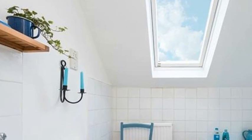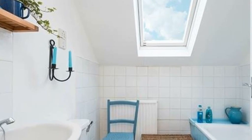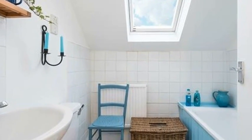Next door is a bathroom with a cheery seaside palette of blue and white, and you can see the sea through the window as you stand beneath the shower above the bath.